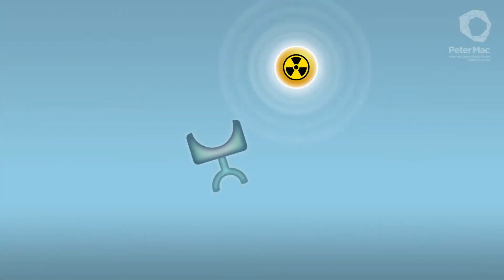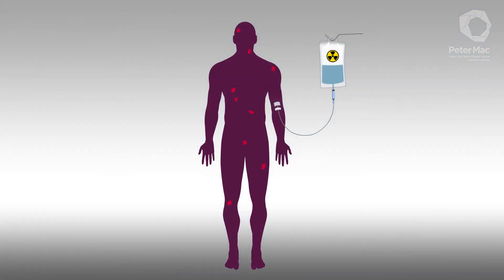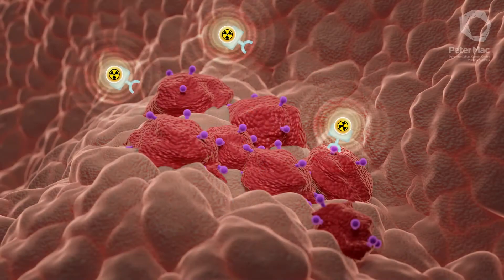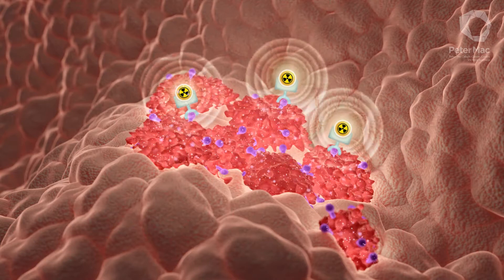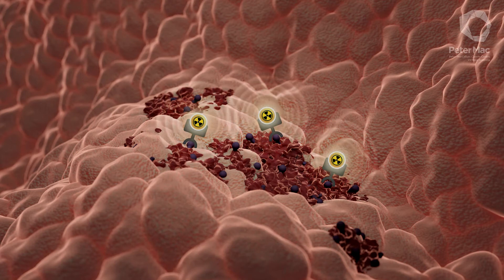If suitable for treatment, chemists attach a different and more potent radioactive particle called Lutetium-177. Lutetium is strong enough to destroy cancer cells. This treatment is injected, and again, the molecules travel through the body searching out cancer cells wherever they are. They bind to PSMA on prostate cancer cells. This radiation affects an area of just a few millimetres, destroying tumours and minimising any damage to normal healthy tissues.